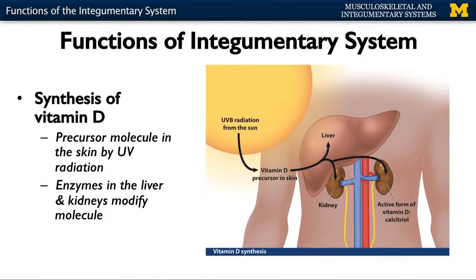The last function is the synthesis or creation of vitamin D. With UVB radiation from the sun, you're going to have the activation of a vitamin D precursor in the skin. This starts a process that moves through the liver and eventually finishes in the kidneys to form the active form of vitamin D, calcitriol. Vitamin D plays a huge role particularly in terms of the GI system as well as immune function. As we move forward, these functions are going to start making more sense. We'll continue next with the layers of the epidermis and the cells, then move into the dermis and hypodermis.